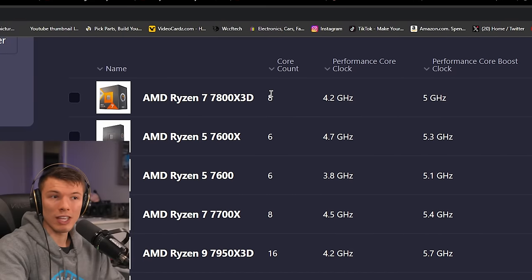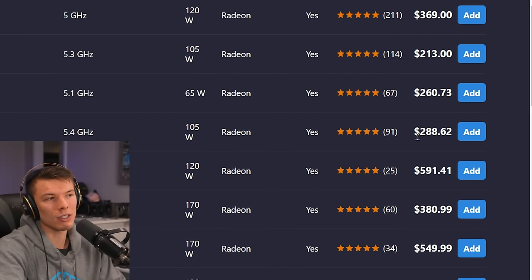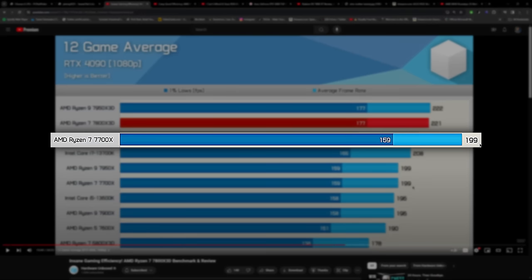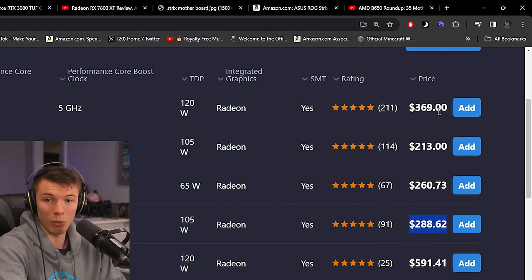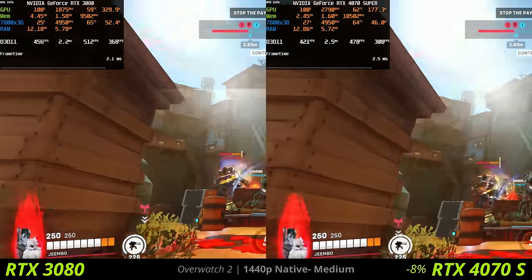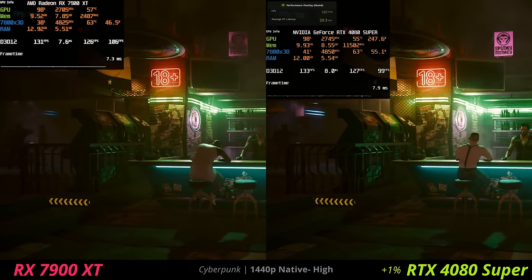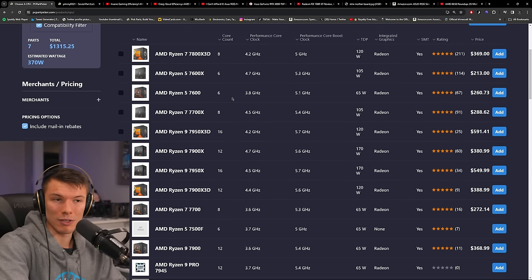From a different perspective: the 7800X3D has eight cores, and so does the 7700X — which goes for almost $70 less. Hardware Unboxed data shows the 7700X got 199 fps versus the 7800X3D's 221 fps. The 7800X3D is only about 10% faster but costs more than 10% more at this price point, so the 7700X is still a better deal in terms of gaming performance. Most people don't have GPUs that can take advantage of all that CPU headroom anyway, and the 7700X will still deliver over 120 fps in those games.